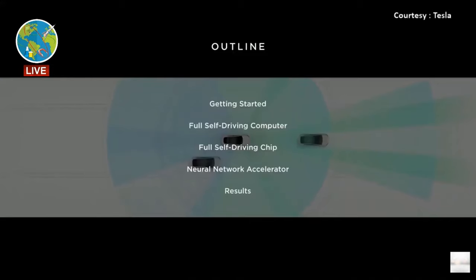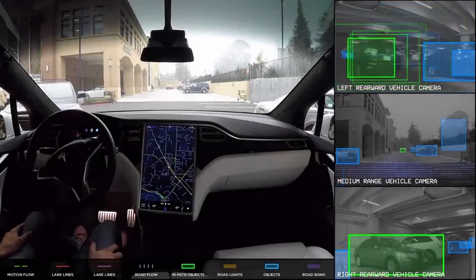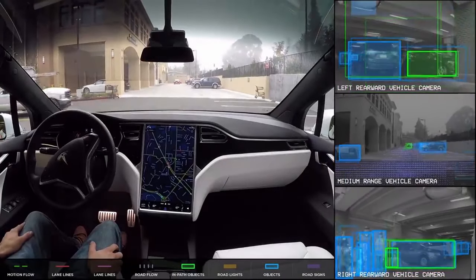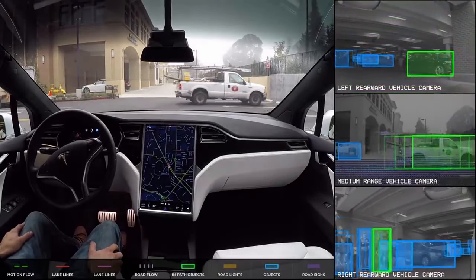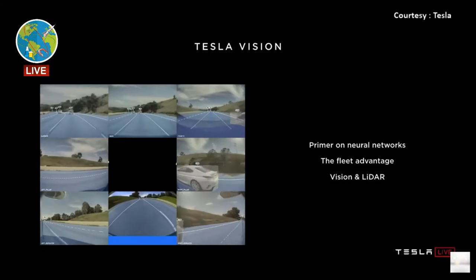Sometimes there are controversies when it comes to timelines with autopilot, but in the end, what's available to us now is amazing. A lot of people couldn't have even imagined cars would be doing this even 15 years ago. I hop on the highway, turn on autopilot, and my car does all the work — I just have to sit back and pay attention. Autopilot is the first feature that attracted me to Tesla. If it wasn't for autopilot, I can't say I'd be driving a Tesla today.